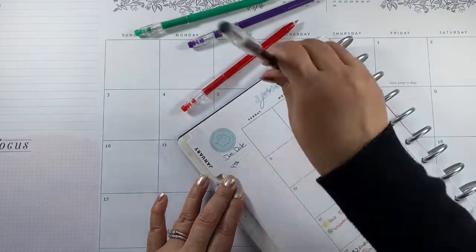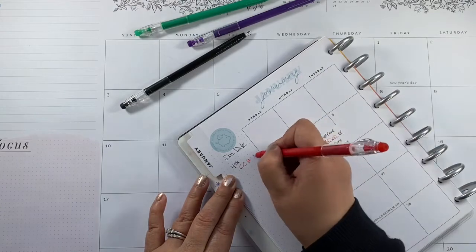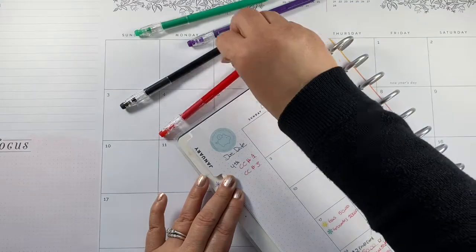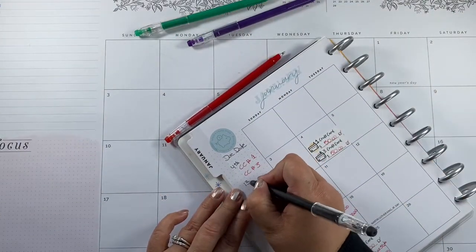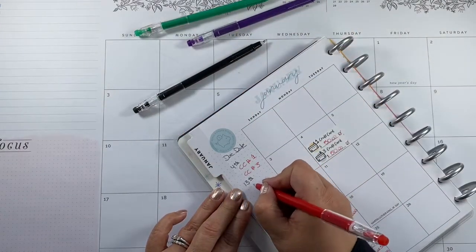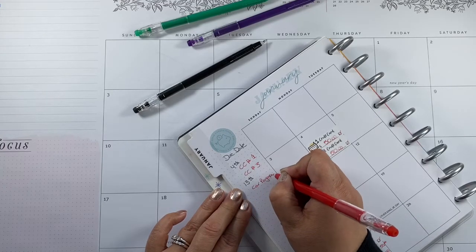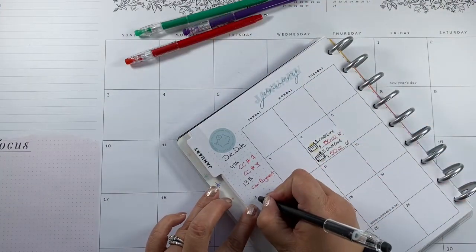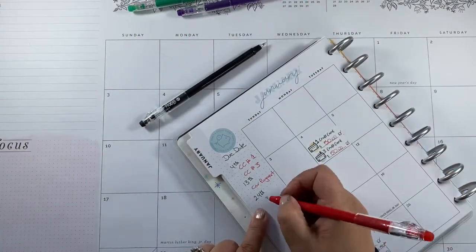In the notes section: on the 4th we have credit card number one and credit card number three. After that we have the car payment on the 13th. Then on the 24th we have credit card number two.